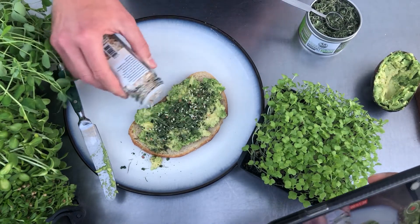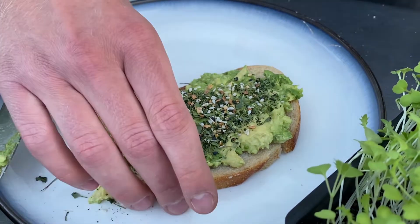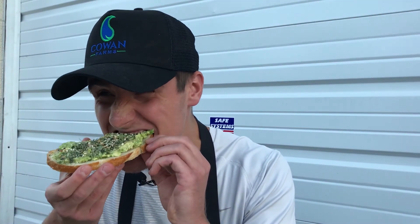Just sprinkle that on, and that's about it — super simple. Let's do a one-bite review right now. Whoa, okay — I just felt the energy coming through my body because of broccoli booster. Amazing. Thanks, guys.